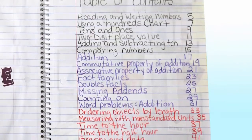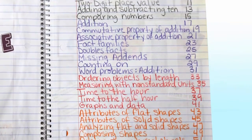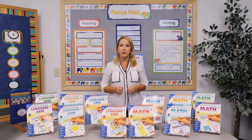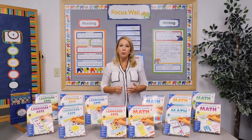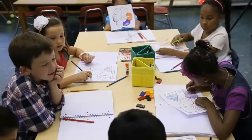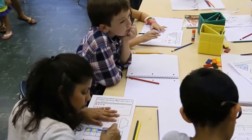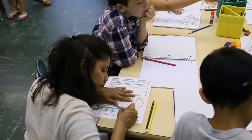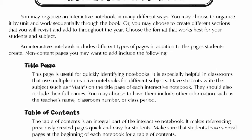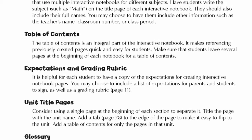Now, you and your students are ready to start creating the pages. Remember to always begin a new page by adding an entry to the table of contents. The key to a successful interactive notebook is good modeling and constant reinforcement. So, it's a good idea to create the first notebook pages along with your students to model proper format and reinforce expectations. As you think about the organization of the interactive notebooks, here are a few non-content pages you may want to add.